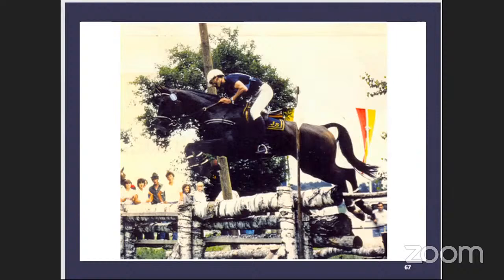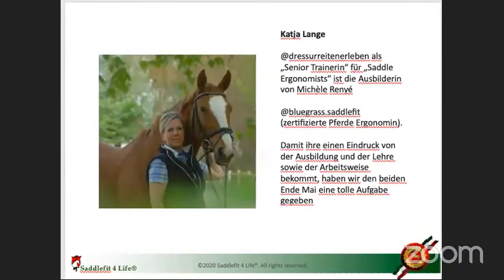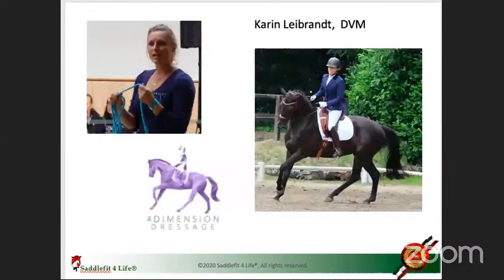What really drove this home for me was when I was working together with a veterinarian who also trains all over Europe. Karen Liebrand is a veterinarian and dressage instructor who calls her company 4D Dimension Dressage. She explains wonderfully how we can ride the horse correctly or incorrectly — what it means to get the horse to lift their back and bring up the shoulders, versus having the horse go inward.